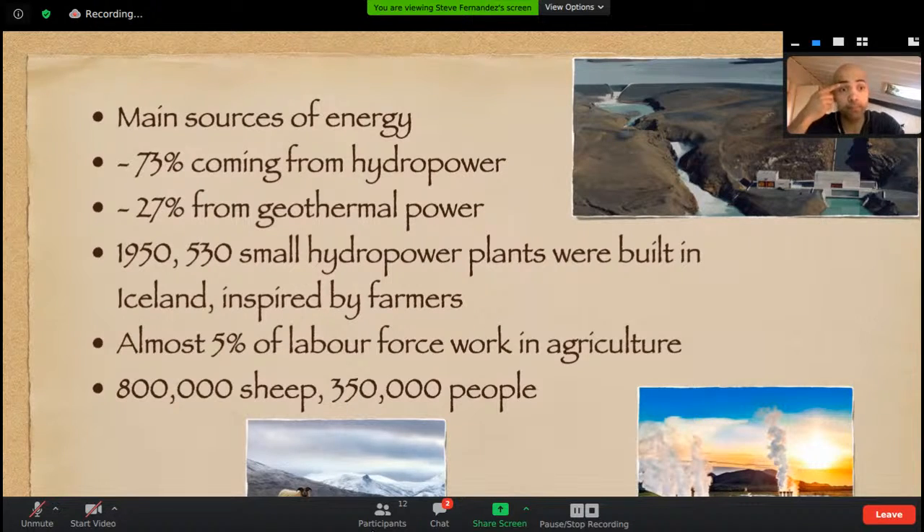27% of Iceland's energy is geothermal power. Normally if you go about a kilometer into the ground, you'd tap into water at around 35 degrees Celsius, but in Iceland if you go down one kilometer, it reaches 200 degrees Celsius — super, super hot water. You can see an image where geothermal power is being harnessed.